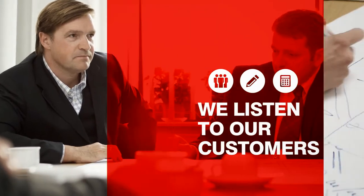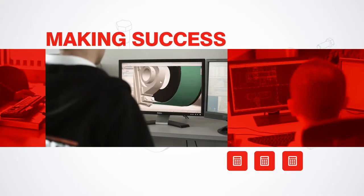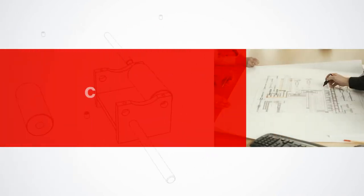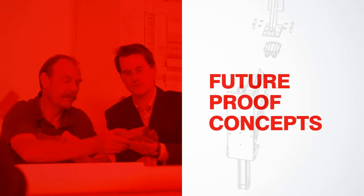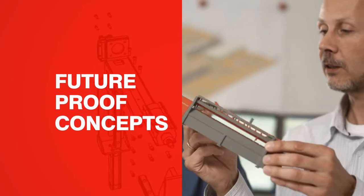Our experienced project team, consisting of designers and programmers, is ready to tackle these tasks. We plan, build and supervise every phase of a contract — for custom-made solutions. This is how we satisfy our customers' individual needs, however complex they may be, with concepts that are fit for the future as well.